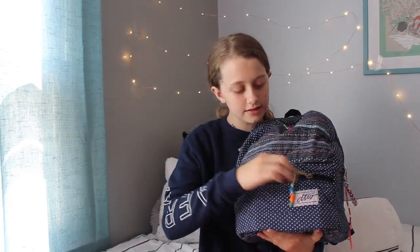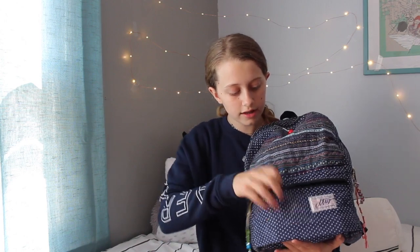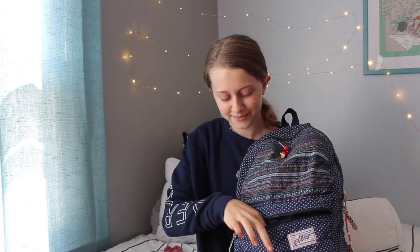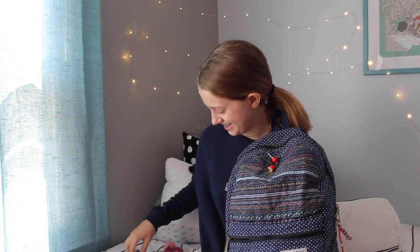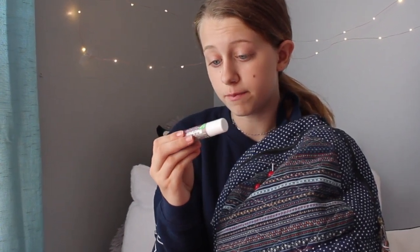In this front pocket I have a keychain my mom made — it looks cool. I have my phone obviously, a scrunchie because I always bring one in case I need it, some chapstick, and more chapstick. This brand, if you're wondering, is Soothing Touch Pomegranate Vegan Lip Balm.